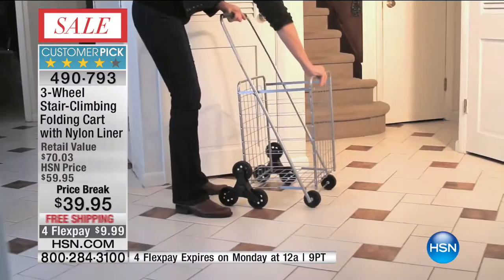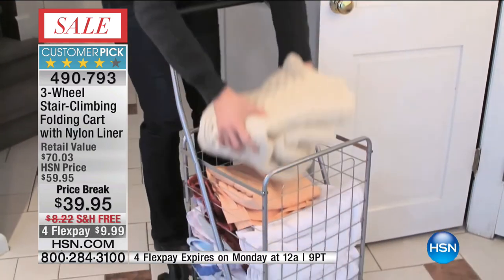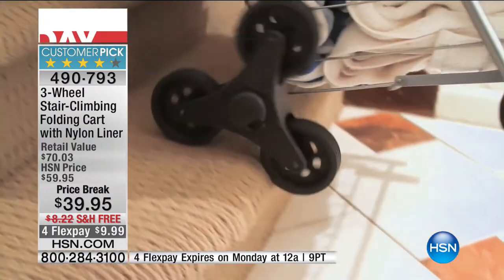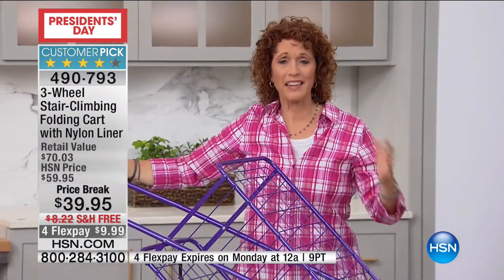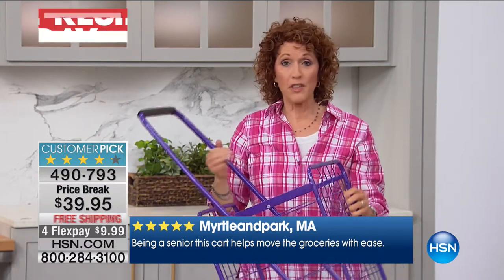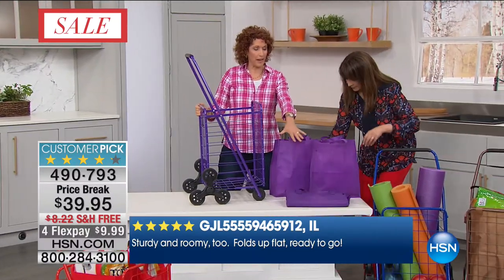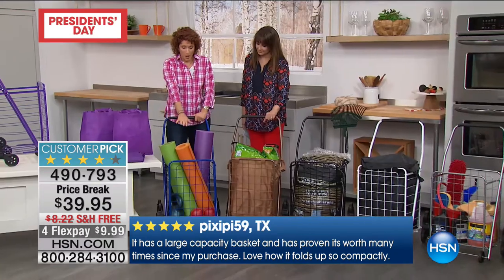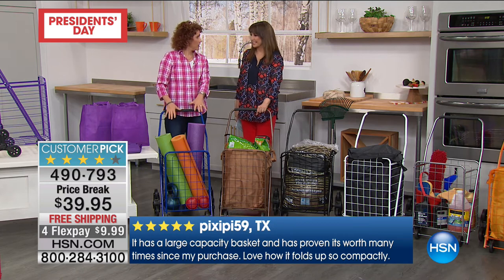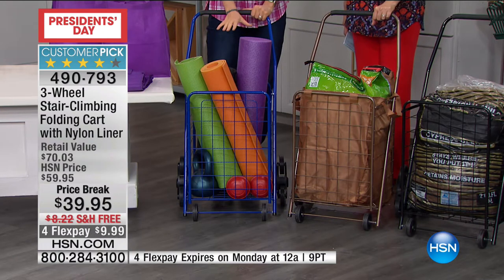This is also the lowest price ever on this item, with a capital E and an exclamation point. The reviews are fantastic — everybody loves this, whether you are a mother, grandmother, grandpa, father, coach, or a young kid in college. We have so much stuff and we need to cart it from one place to another easily. All the carts come with the liner and the two matching bags. You have your purple cart with purple liner and two bags — great for yoga and workout stuff, transporting and storing, or taking to the grocery store.